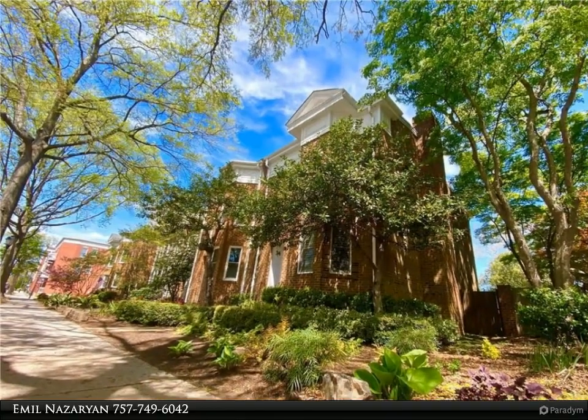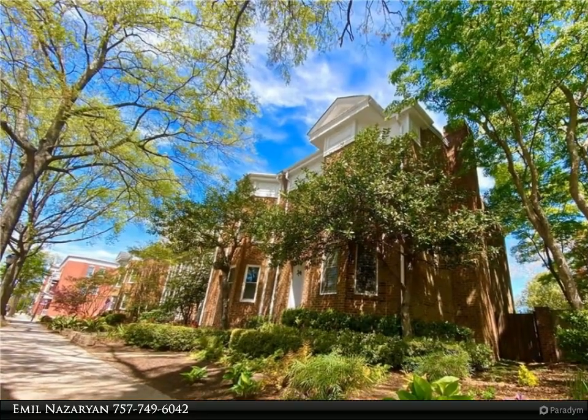This Berkshire Hathaway Home Services Town Realty property video is presented by Emil Nazarian.